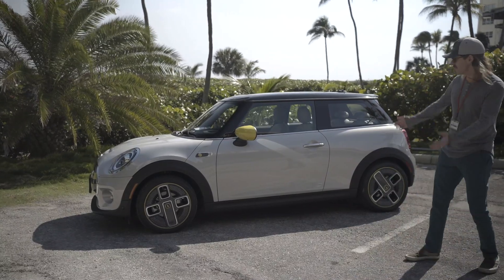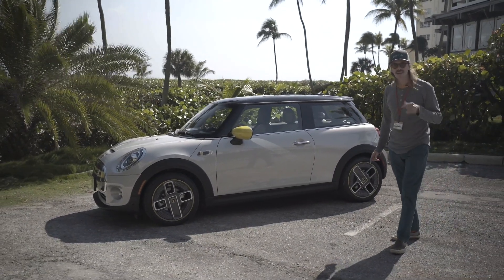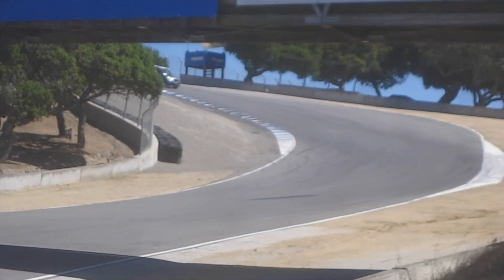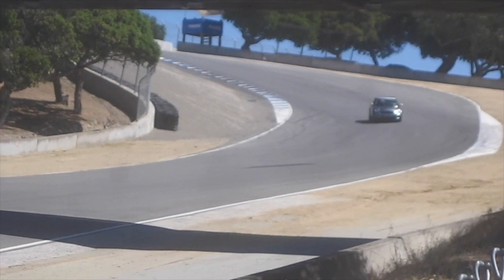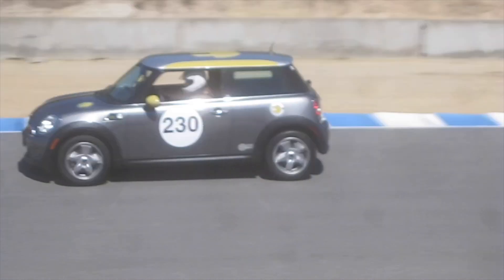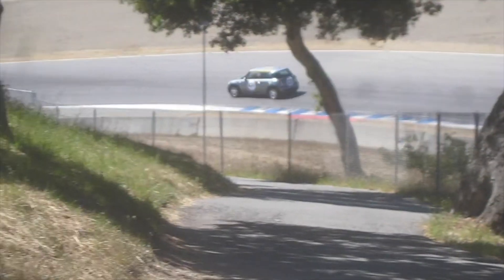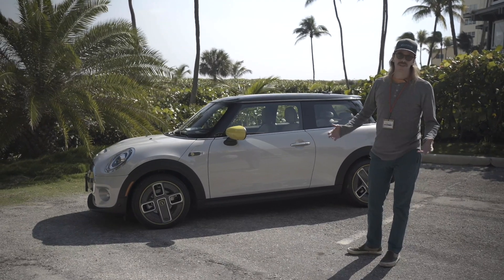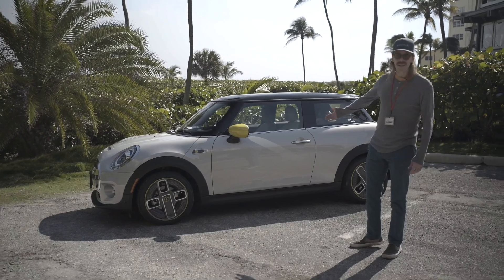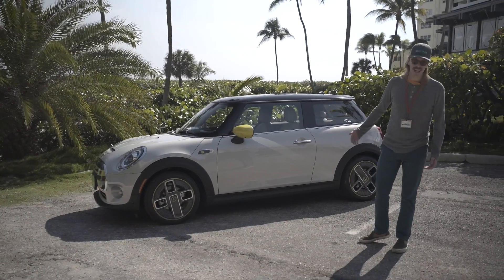This is the first all-electric Mini, except for one that I actually drove back in 2009 — the original Mini E. It was great, I loved it, and it's what got me into electric cars to begin with. So now, finally, other people will have the opportunity to have the same feeling that I did.